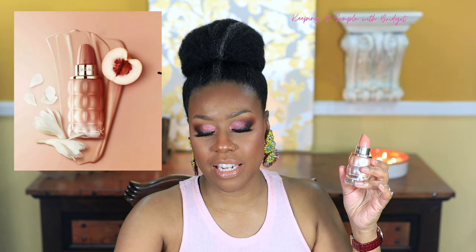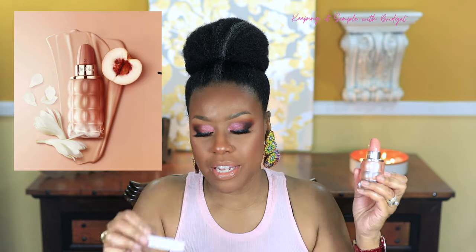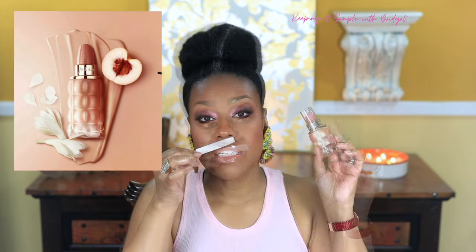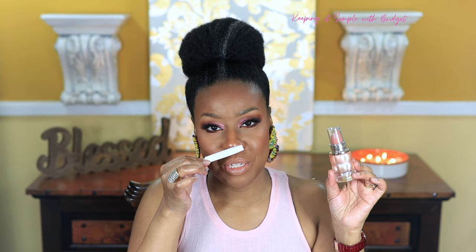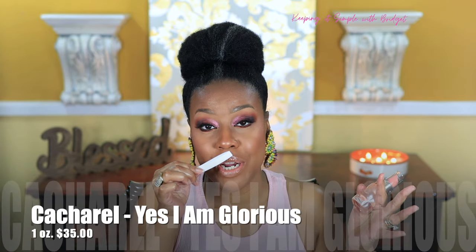The next one I have is Yes I Am Glorious by Cacharel. This bottle is so cute — I love the little lipstick-style bottles, they look so cute on the vanity. Let me go ahead and spray this fragrance. This one is really, really sweet. You do get a lot of sweetness, but you also get a lot of the floral notes. Immediately when you spray it, you're going to get the peach and the mandarin orange.